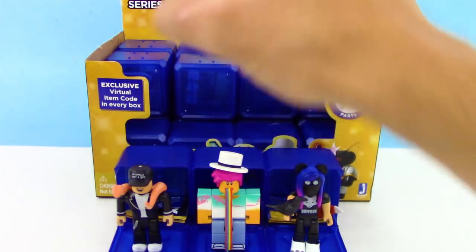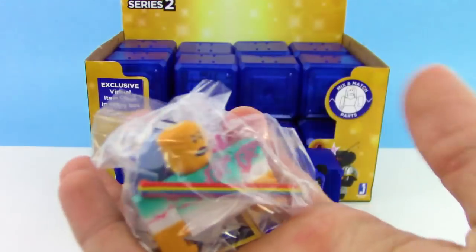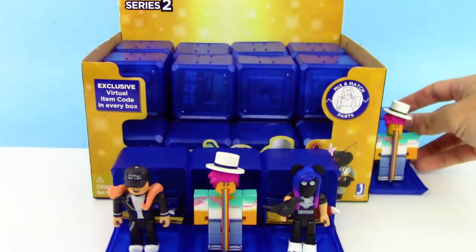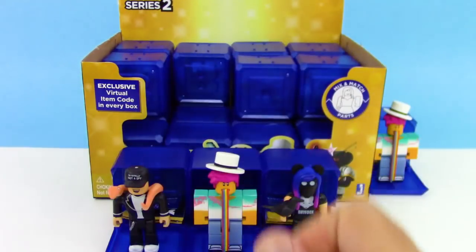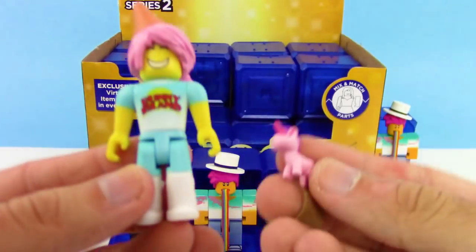Next up, let's dive in. No way — that is so cool! We got another Roblox Billboard Guy, we got some more rainbow — that is awesome. I cannot believe that, that is super lucky, got my favorite guy!